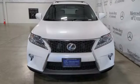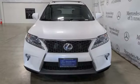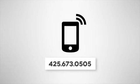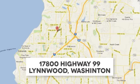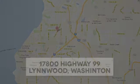Someone's going to drive this fantastic vehicle off the lot — it should be you. Test drive it today. Call us at 425-673-0505, online at mblynwood.com, or stop in and visit at 17800 Highway 99.